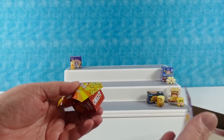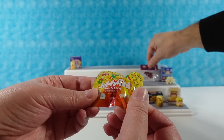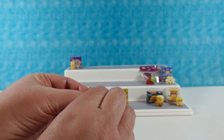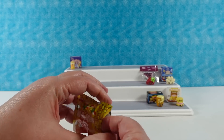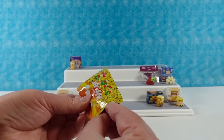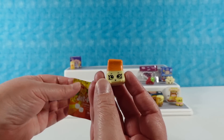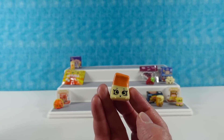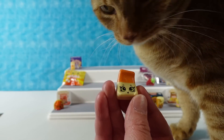Oh, I have Cheez-Its and Jet-Puffed candy corn. I don't think I've ever seen Jet-Puffed marshmallows that are like candy corn flavored — or candy corn colored. So Jet-Puffed candy corn — this is called Can-D Corn, K-M-C-A-N, middle initial D. And then we have Cheez-Its Duos — caramel popcorn and cheddar.